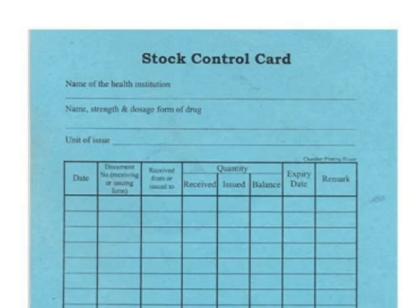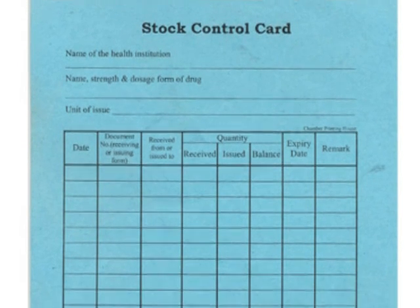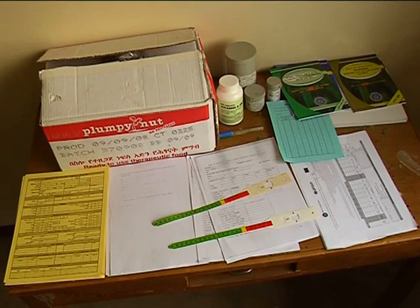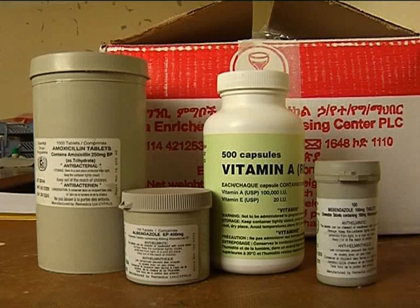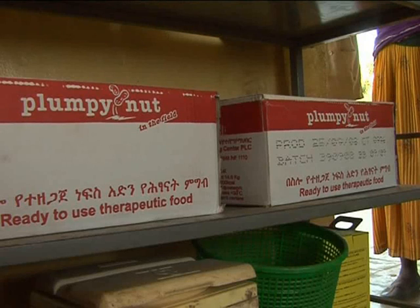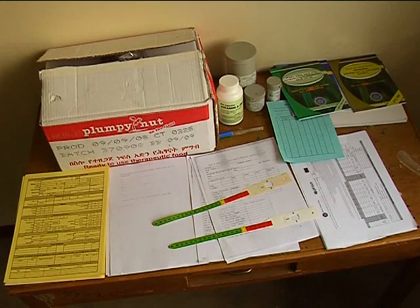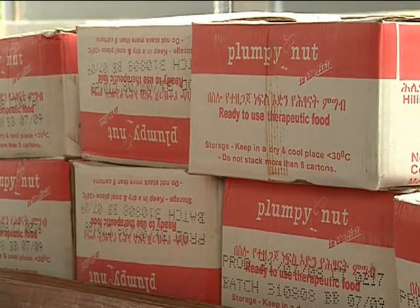Stock cards or a supply register is required to track your use of supplies. You must ensure the availability of adequate supplies before the date of the weekly OTP. Supplies should be placed in a cool and dry place. Place items on pallets and protect windows and doors against rodents. Maintaining the cleanliness of your working environment and supply storage area are critical factors for success.